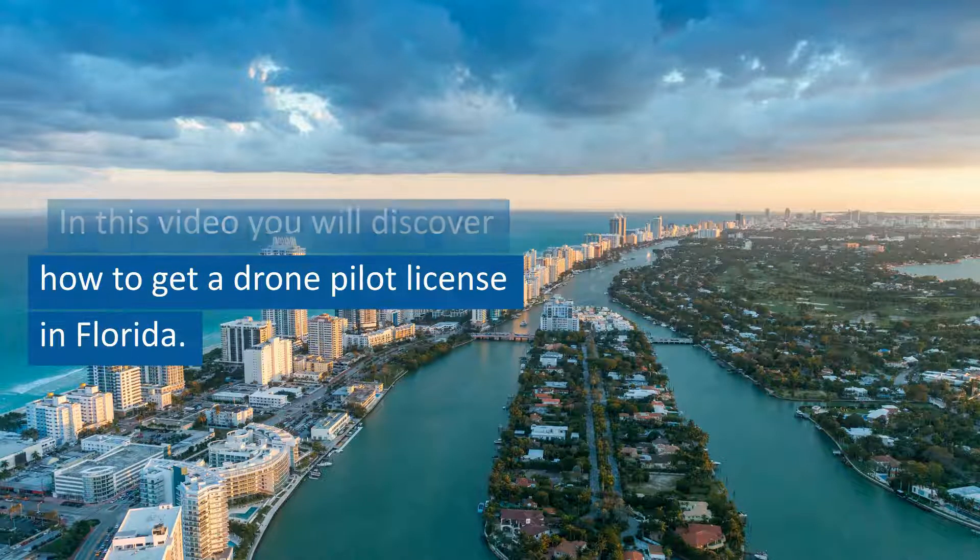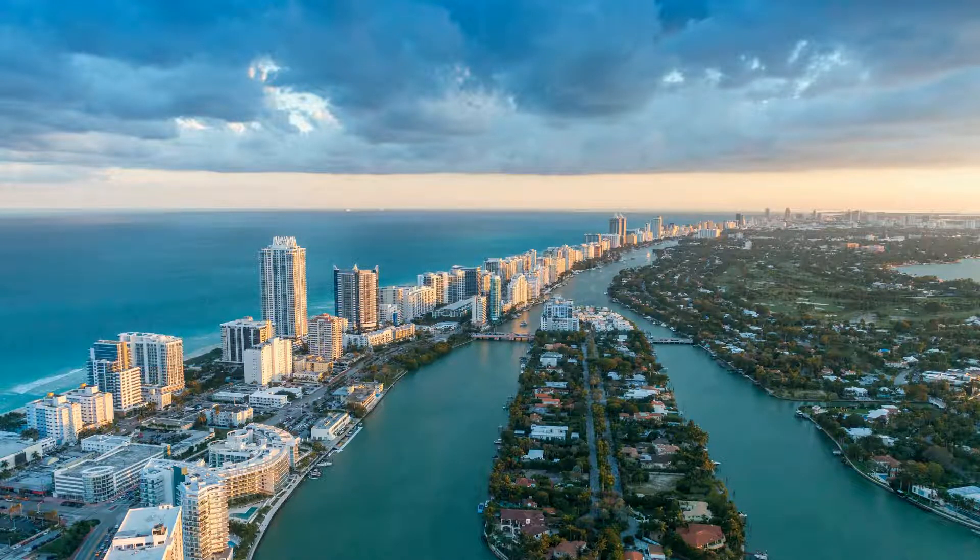In this video you will discover how to get a drone pilot license in Florida. Follow these steps to get your Florida drone pilot license.